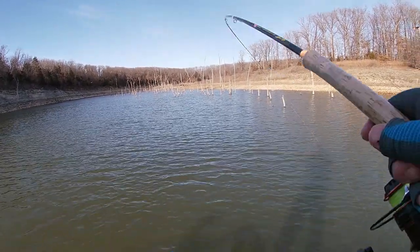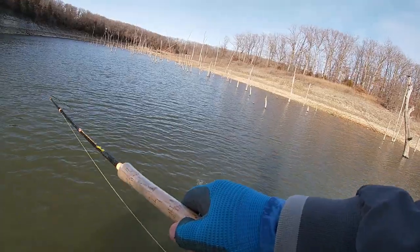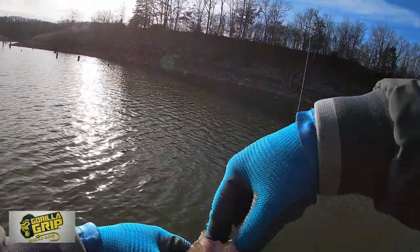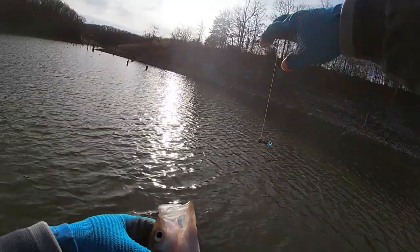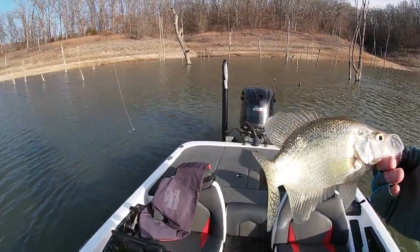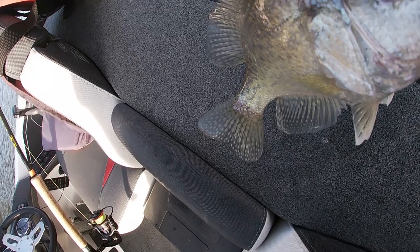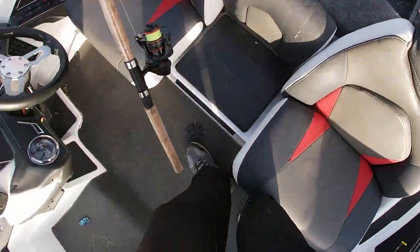Here he comes — got him! That's a good one, oh yeah. That's a good crappie — he choked it, look at that! Boom, right there, that's a slab. Ten and a half inch fish, nice fish. Let's count everything — one, two, three, four, five, six, seven, eight — that makes number nine!